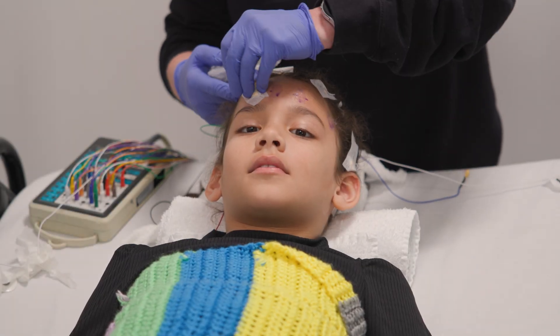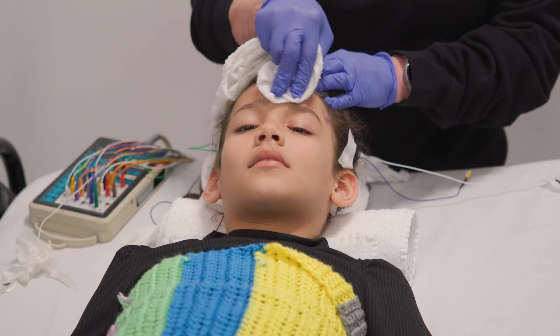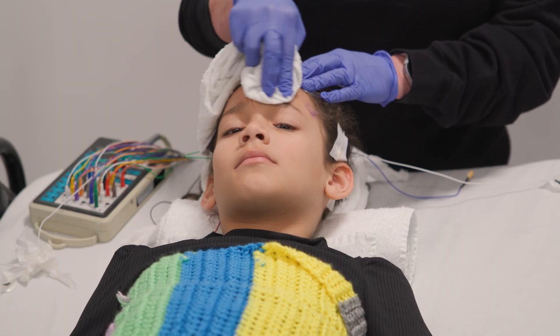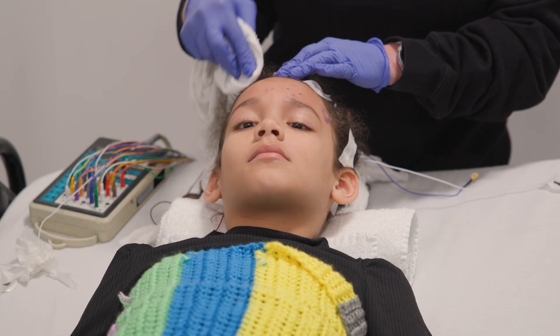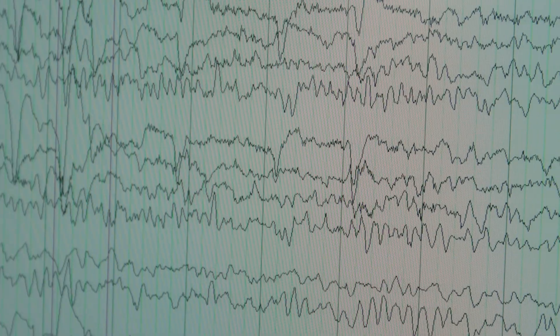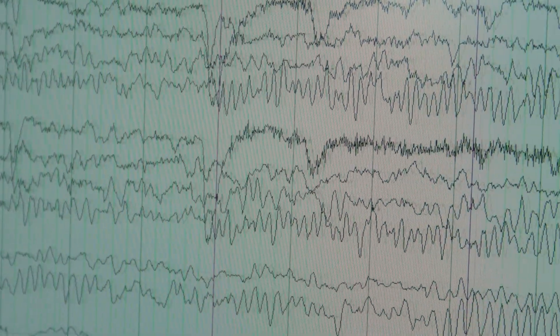When it is time to take the electrodes off of your head, the technologist will use a special soap and water to help get the paste off of your head. After your electrodes are off, it will be time to go home. Your doctor will share the results of your EEG soon.